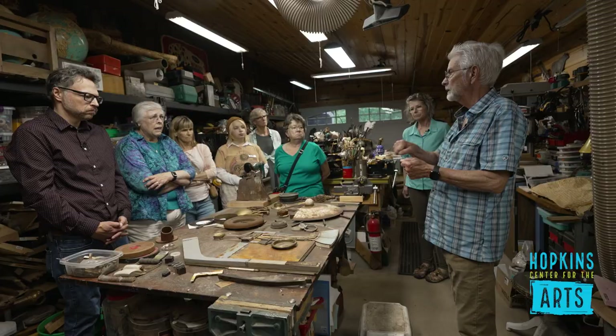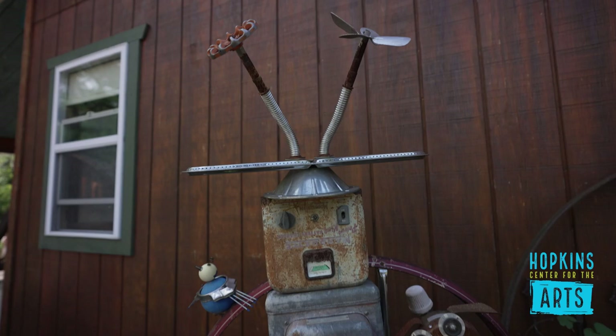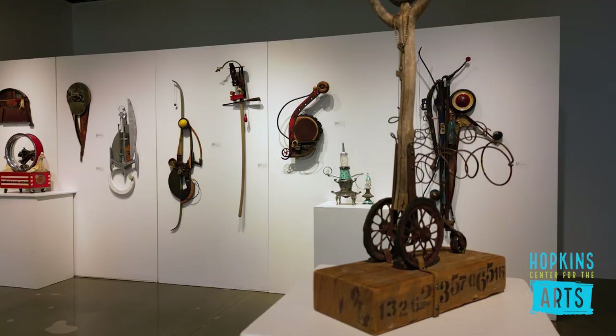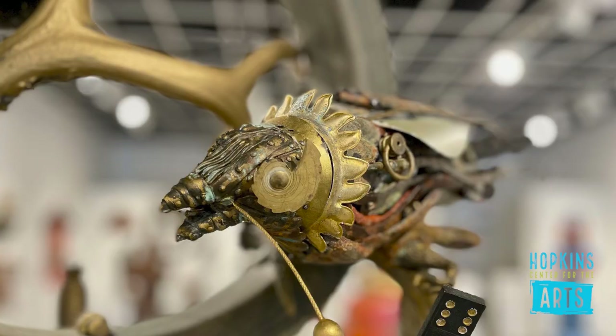You have a studio on site, as well as the whole property is studded with incredible art objects. Can you tell us what you call yourself or your process? I have a term in mind, but I'm not sure that's how you would self-identify. What do you call what you do? Probably mixed media assemblage. Sculpture.